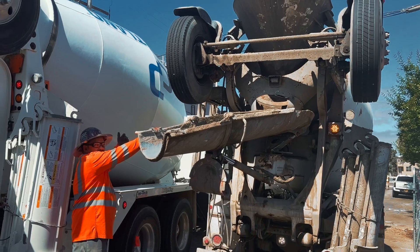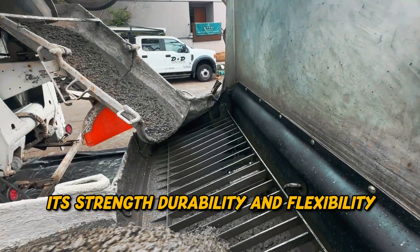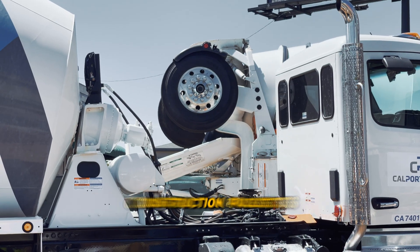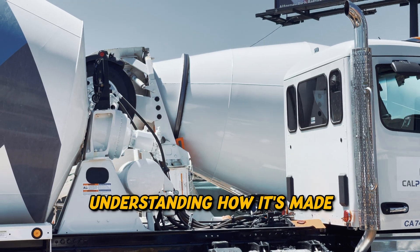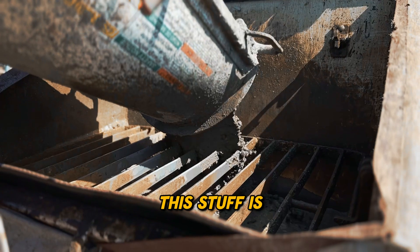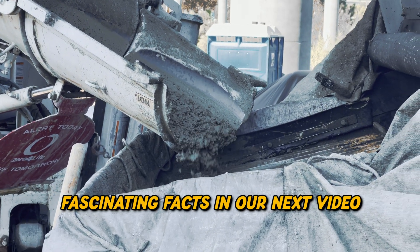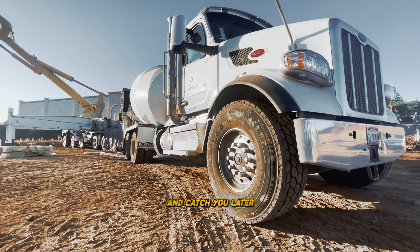So what's the bottom line? Concrete is the real MVP of the building world. Its strength, durability, and flexibility make it perfect for all sorts of construction projects. Understanding how it's made and what it can do helps us appreciate just how awesome this stuff is. Hope you enjoyed our concrete crash course. Stay tuned for more fascinating facts in our next video. Thanks for watching and catch you later.